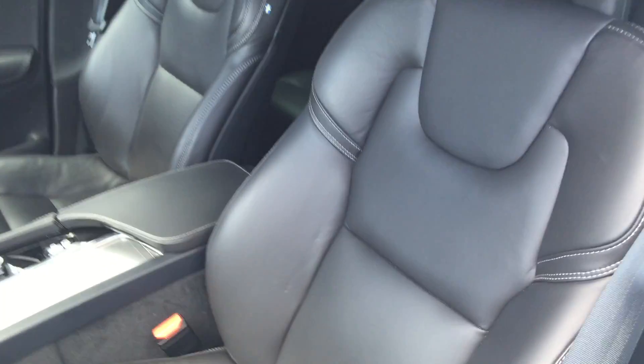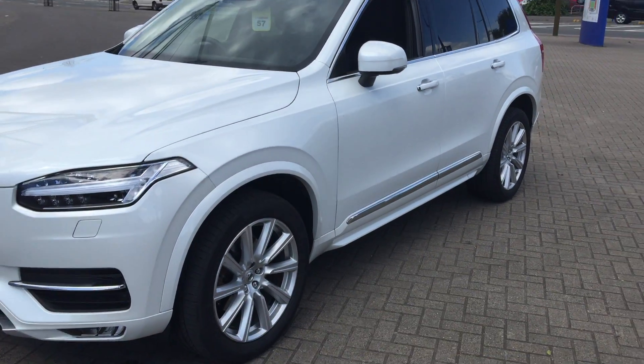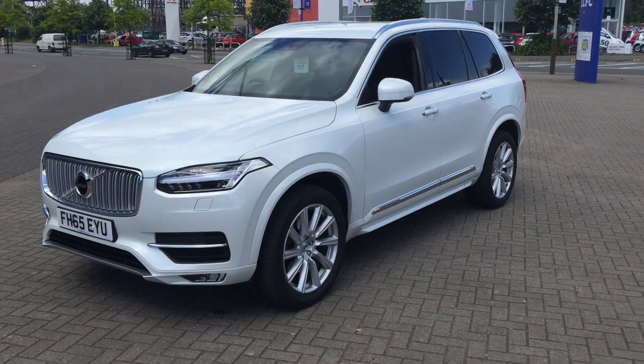As you can see, the car is in fabulous condition. It's fitted with the Volvo City Safety System with auto braking.